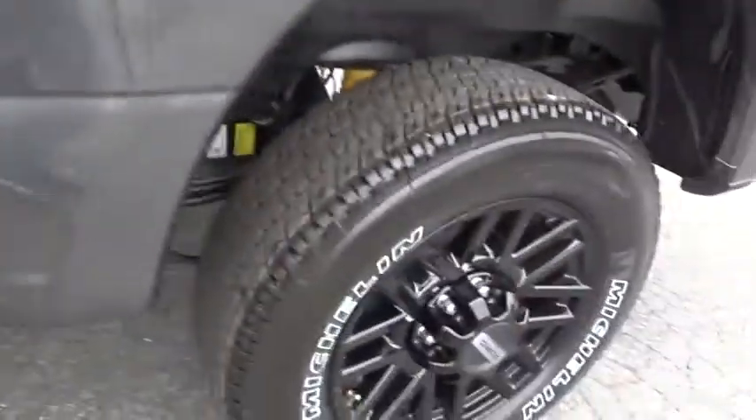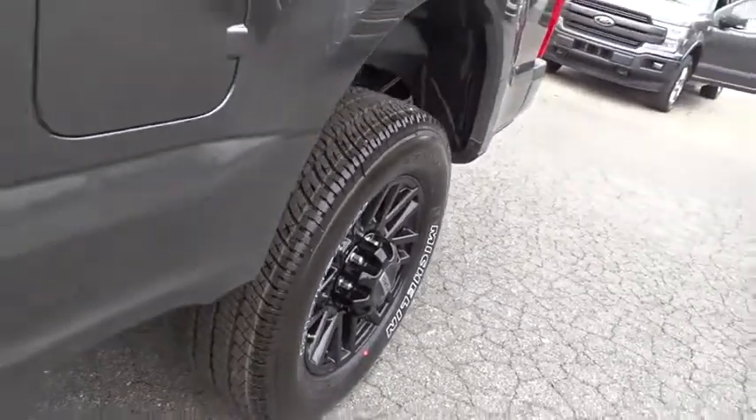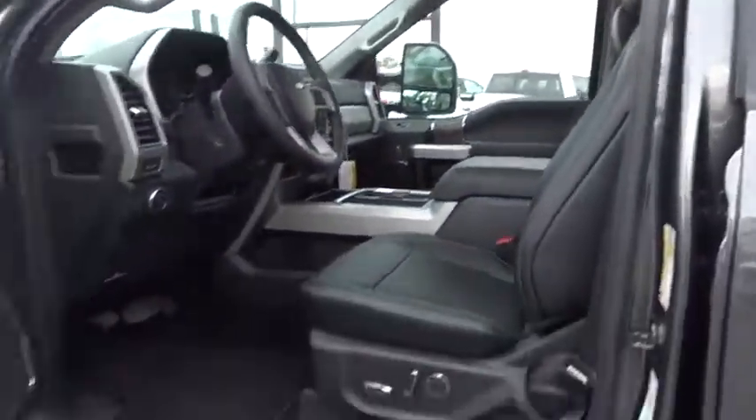Four wheel disc brakes. Keyless start. Four wheel drive. AM FM stereo radio. Take this vehicle for a spin and see why so many shoppers are now proud owners.